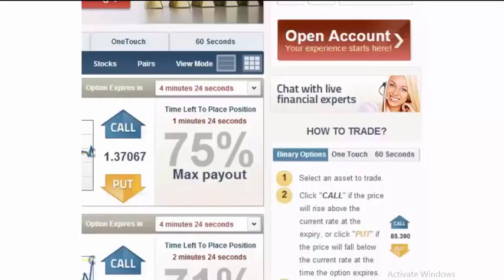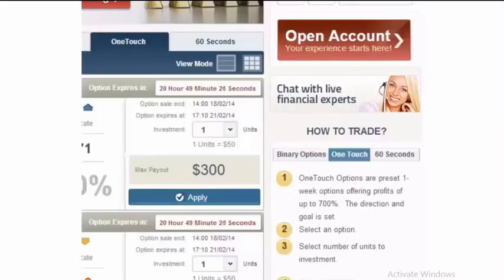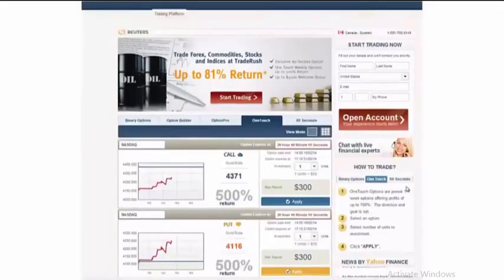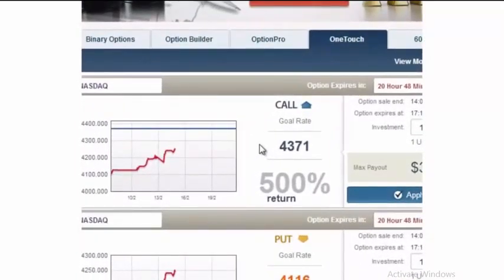Another very popular type of binary option offered by TraderRush is the one-touch option. This option is a standard weekly option where the goal level is either above or below the current levels. The payouts are significant and can range up to 700% of the amount you invest. In the case of the NASDAQ, they are giving a return profile of 500% if within one week there is a touch of the level above at 43.71. In a one-touch option, it doesn't need to expire at that level — it just needs to touch it, and you are in the money.